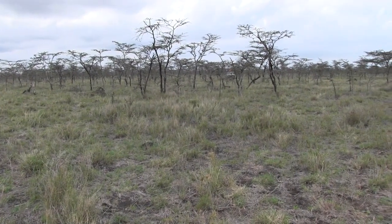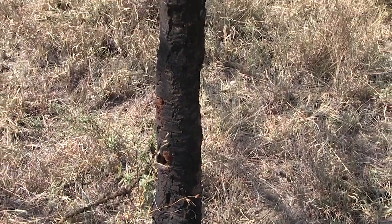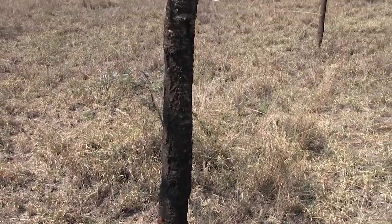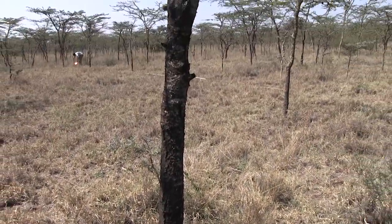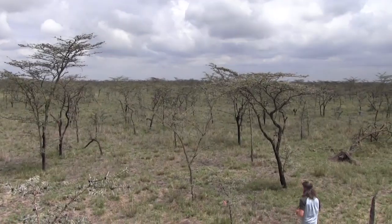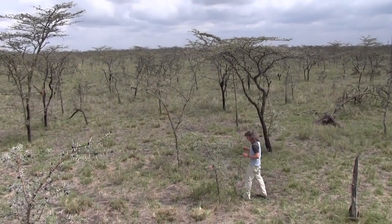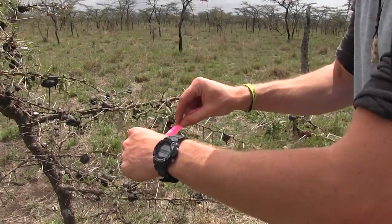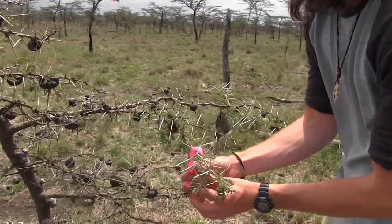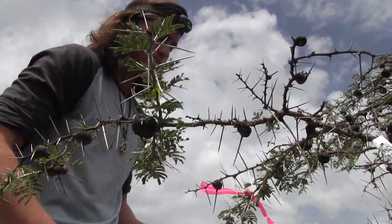As we look around this area of the savanna, you would notice that there's really only one tree species that dominates out here. About 95% of the trees are a single species. The reason why I study this tree species in particular is that we consider it to be a part of the foundation of the environment here.